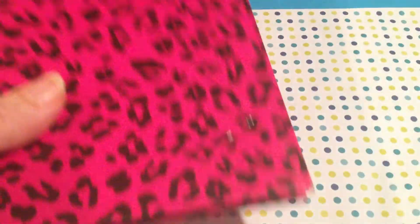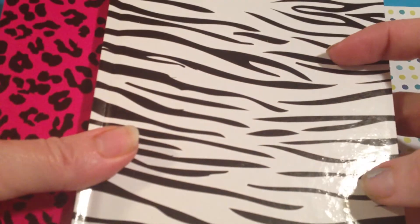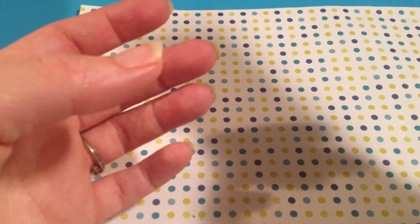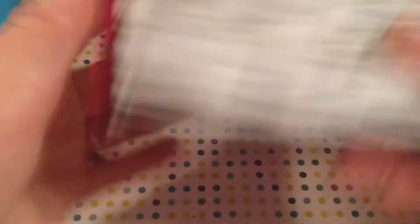I found these super cute animal print hardcover books. I got these to keep track of my swaps and things that I'm in. I got two of them — a zebra print and a pink leopard print. They're hard, and they have 70 sheets of paper in these little journals, so I picked up two of those to keep track of everything, like all my swaps and all my glitter mixes.